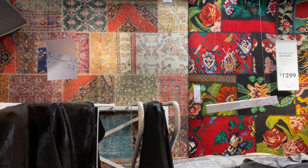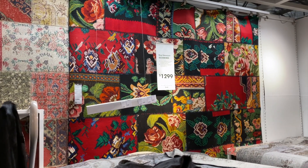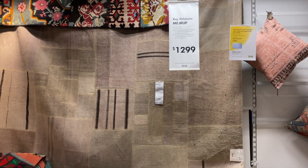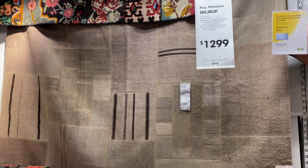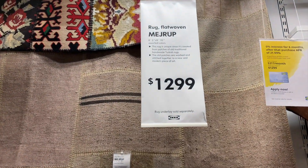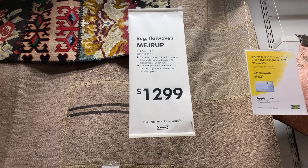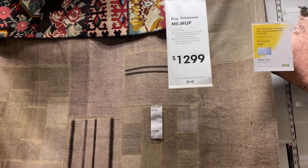Remember that rug I showed earlier? They had a much more colorful and vibrant version at the same price, and to the left a neutral version as well. The reason these are quite costly is because they're made from old handmade traditional Turkish rugs — the vintage material makes them more expensive. Out of the three, I love the neutral one the most. Let me know below which one you would get.